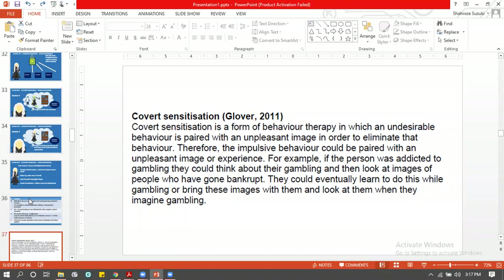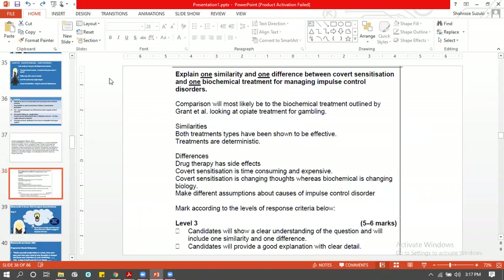You're supposed to explain one similarity and one difference between Glover's treatment and biochemical treatment — comparing the two. Apart from the obvious differences — behavioral therapy versus drug — you can write that covert sensitization is comparatively shorter, around eight weeks, whereas biochemical treatment is longer. You can also say biochemical treatment has side effects, whereas covert sensitization does not.